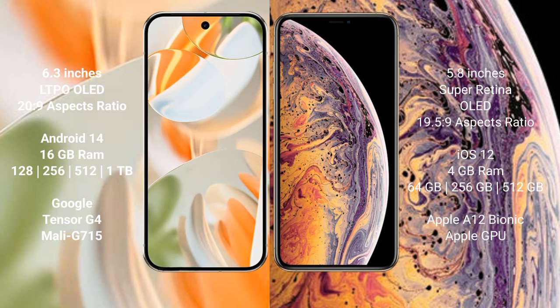Google Pixel 9 Pro runs on the Android 14 operating system; iPhone XS runs on iOS 12. Google Pixel 9 Pro comes with 16GB RAM, and 128GB, 256GB, or 512GB internal storage, powered by the Google Tensor G4 processor with Mali-G715 GPU.